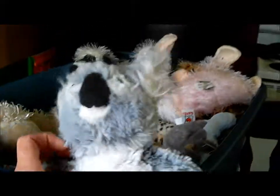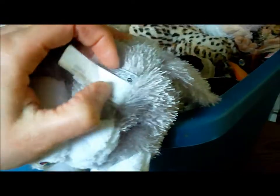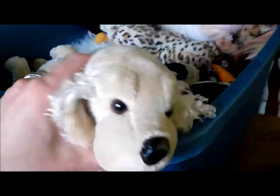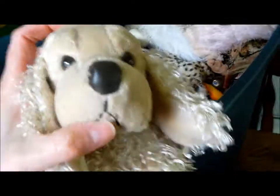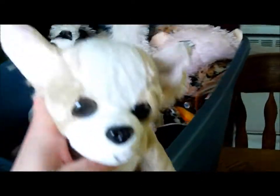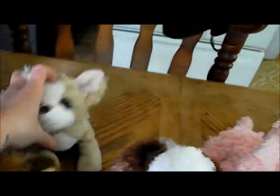We have a koala, the Lil'Kinz green and white cat, a cocker spaniel — the face looks a little different than the one I already have — a chihuahua, and a yellow lab. I'm running out of room already.